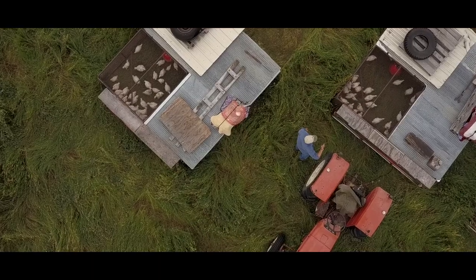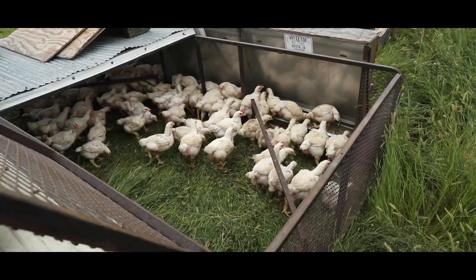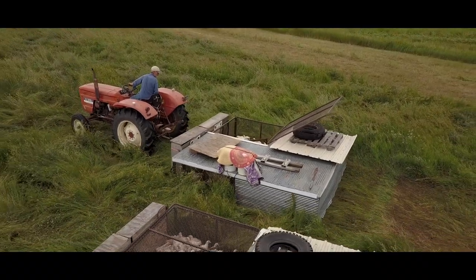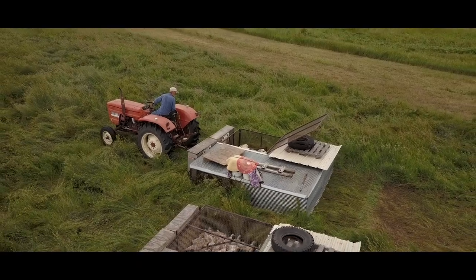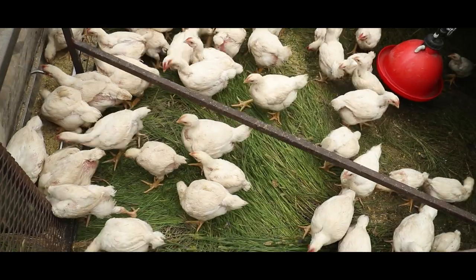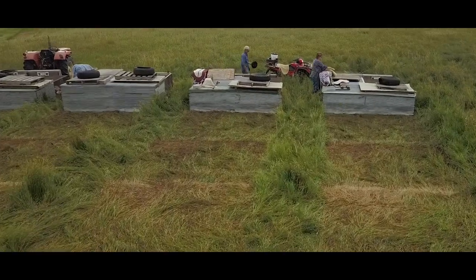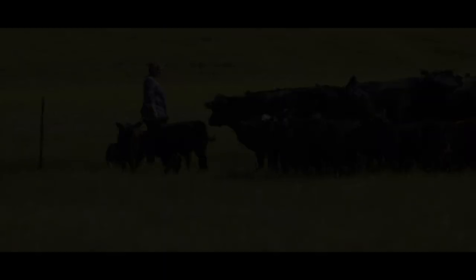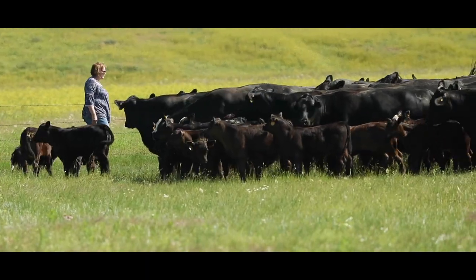It's really fun to move the chickens in the morning — to watch how they follow the cage, how they move with the cage, because they know they're going to a fresh area, a fresh spot where there's a plethora of grasshoppers. This year there are getting to be some grasshoppers.